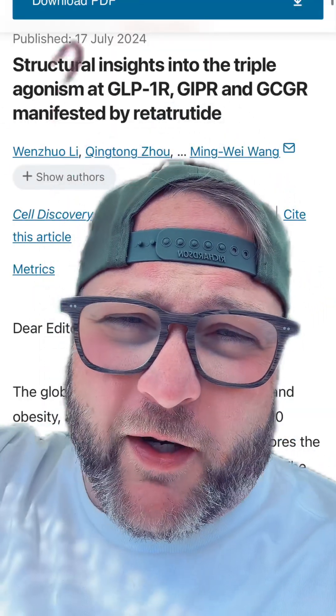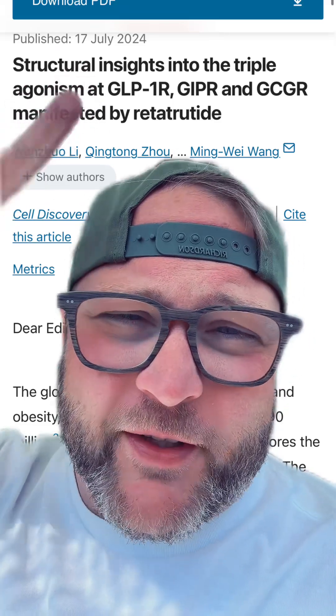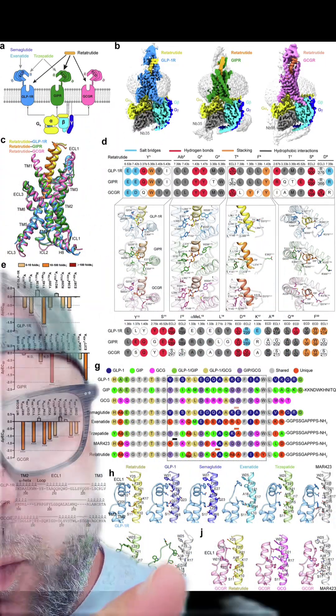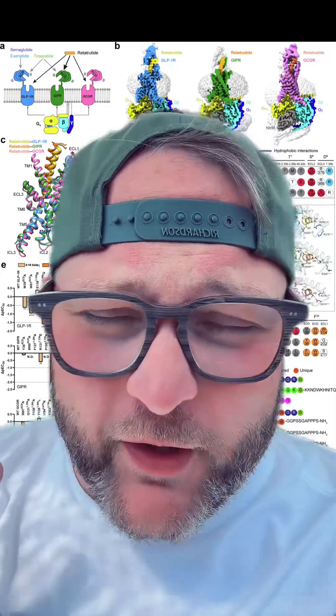For the nerds looking for the sauce on this, this is at Nature.com, published in Cell Discovery. It took a close look at Retratide compared to some of the OG GLP-1s like semaglutide, exenatide, and tirzepatide. If exenatide sounds new to you, that was the OG-est of the OG — it comes from Exendin-4, a synthetic version of a peptide isolated from Gila monster venom that mimics the GLP-1 hormone.